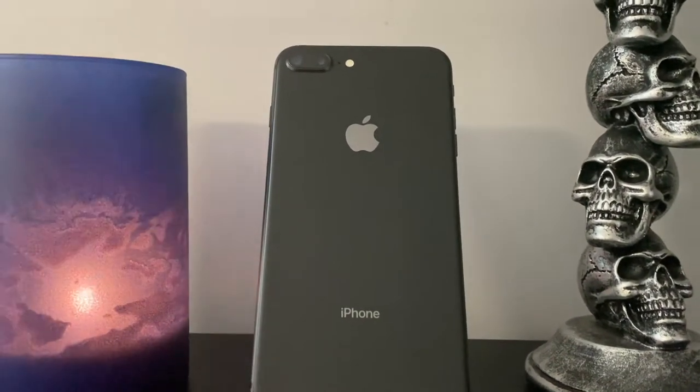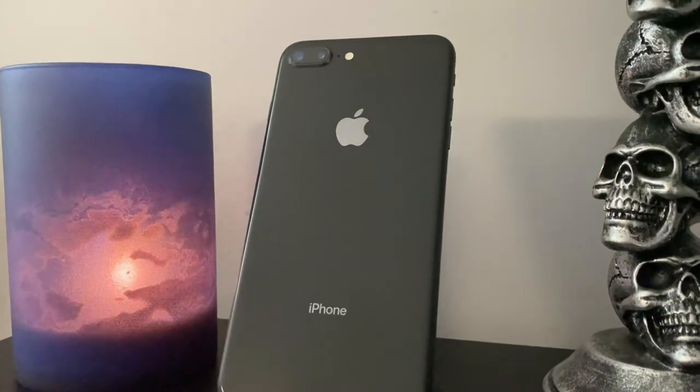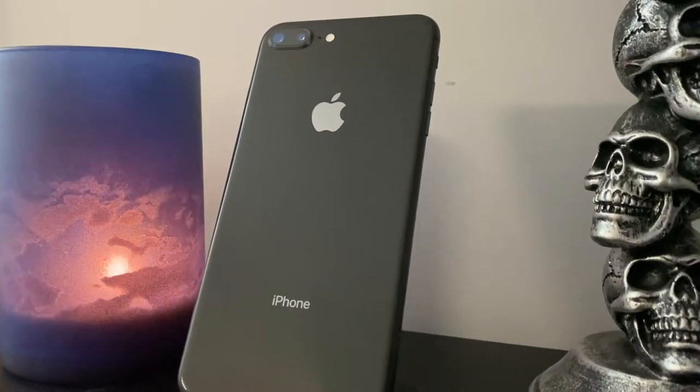People were growing tired of the same old design and wanted something new, bold, and different. What's up everyone, I'm Jonathan from Jopatek, and if you like my videos, a sub to the channel would be superb because it helps me make more videos for you. Now let's jump right in to my review of the Apple iPhone 8 Plus in 2022.